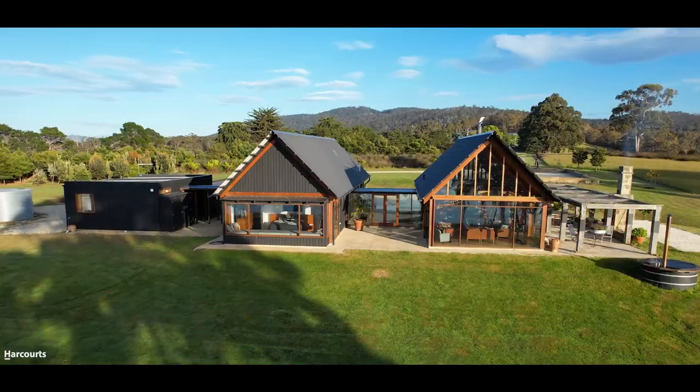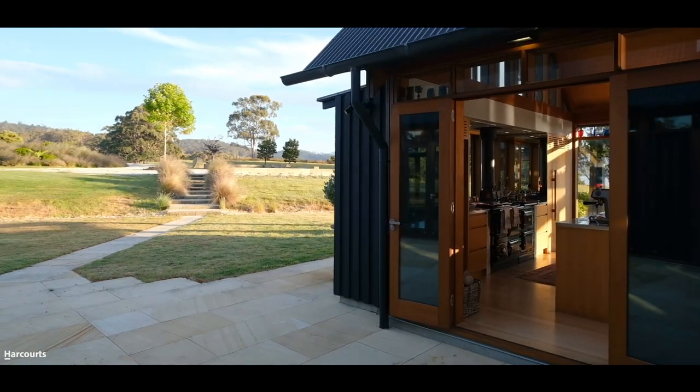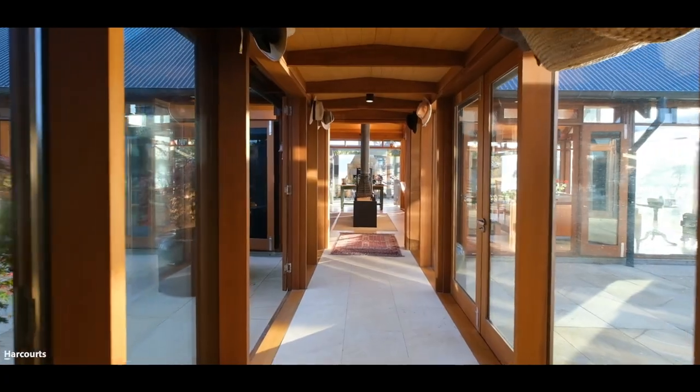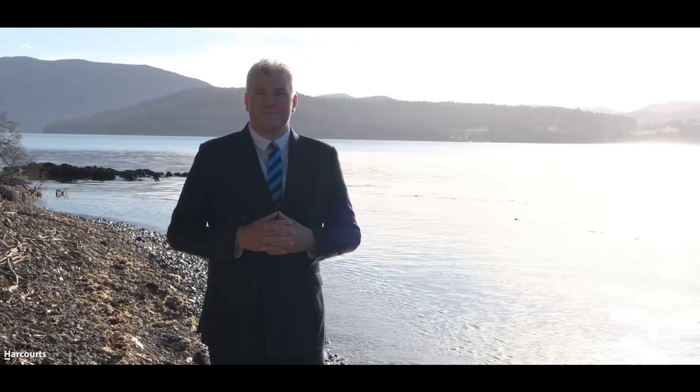Thank you for taking the time to watch the entirety of the video and see a little of what Beaupre Point has to offer. I'd love to show you through at a private inspection at your convenience, or if you're interstate and would like to see our full detailed walkthrough video, please contact me on the details on this website.